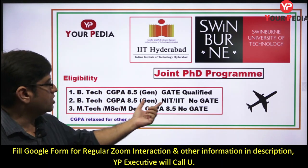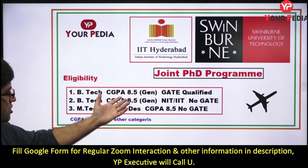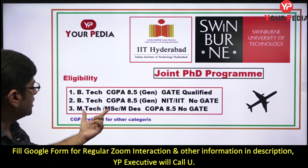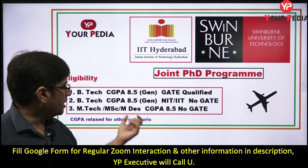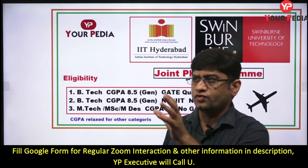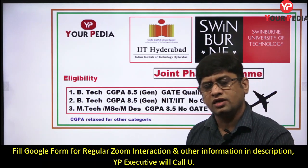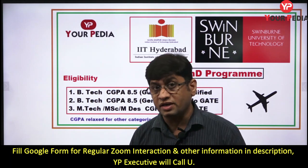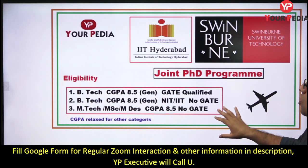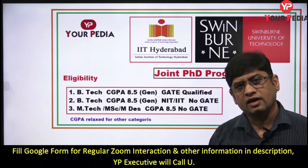If you are B.Tech from IIT or NIT, GATE is not required but your CGPA should be good — 8.5 for general category and proportionally less for other categories. If you are already M.Tech, M.Sc., or M.Des., CGPA is the only criteria and GATE is not required. Students from other colleges with a B.Tech degree need to have GATE, but merely qualifying is sufficient. This is the eligibility criteria.